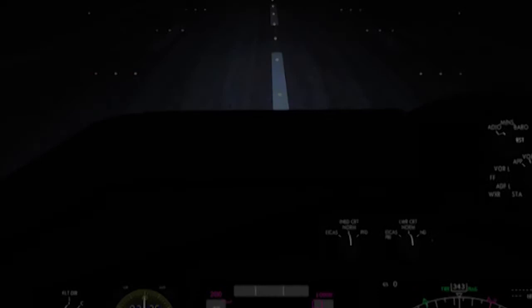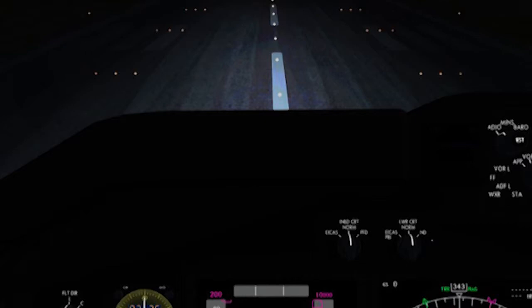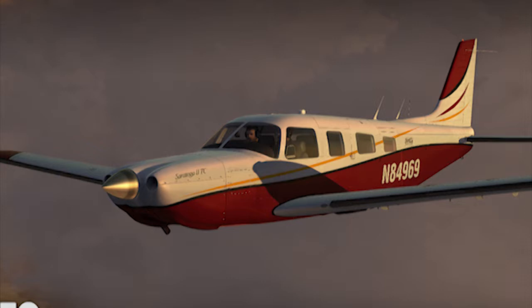I will be releasing a review of ActiveSkyNext because it is just so amazing. Anyway, moving on — Alabeo have released their new title for FSX and for P3D, the PA32 Saratoga 2. That one is out and available now. Another amazing high-quality work from Alabeo, as usual.